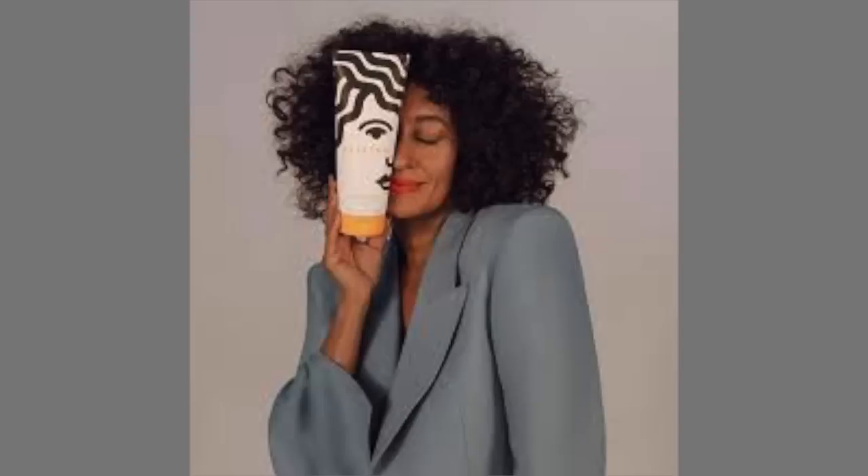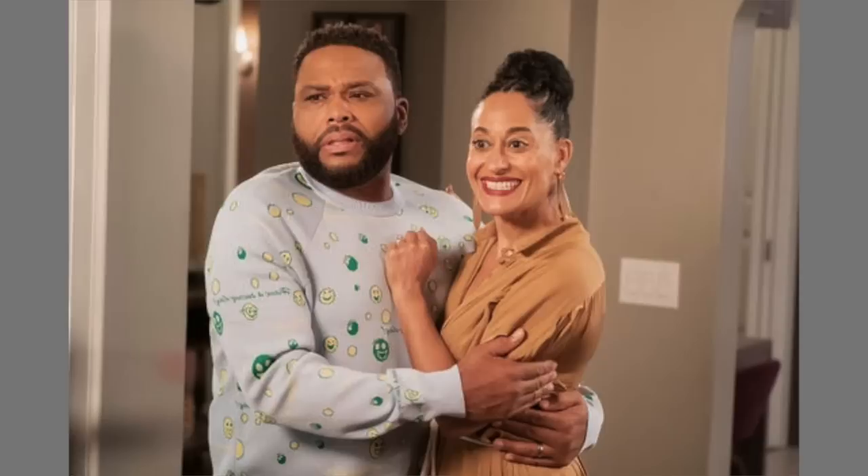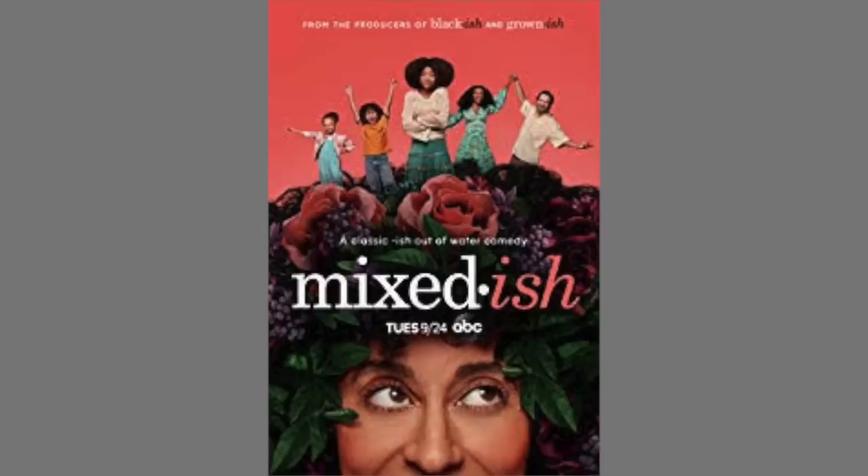Now, if you've been sleeping under a rock, let me catch you up. Pattern Beauty is a new natural hair product line made by the one and only Tracy Ellis Ross. If you don't know who Tracy is, you should — you might know her from Black-ish or Mixed-ish. She's also the legendary Diana Ross's daughter. Talk about somebody with iconic, big, curly hair — it's Diana Ross.